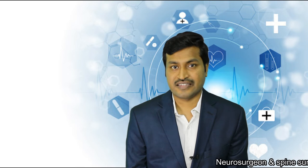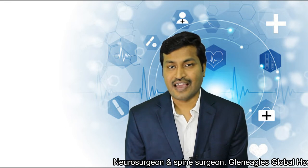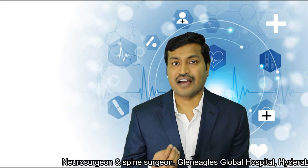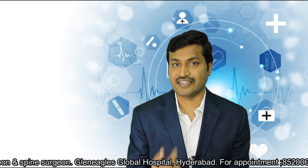Basically, keyhole spine surgery involves lesser collateral damage to the tissues and higher accuracy and safety in removing the disease. So how does it translate into a real life situation?